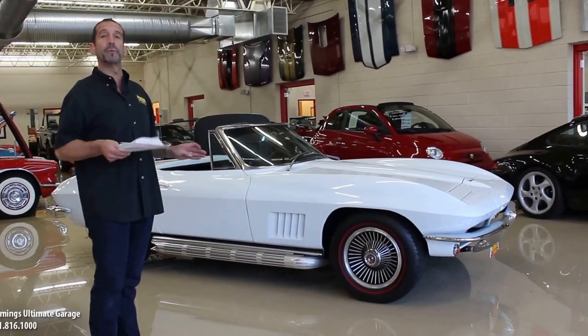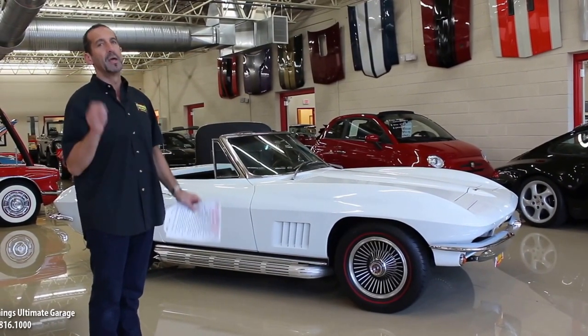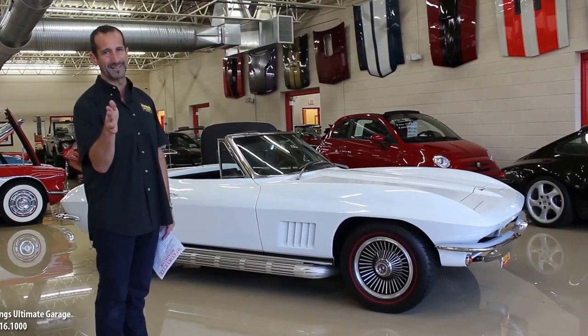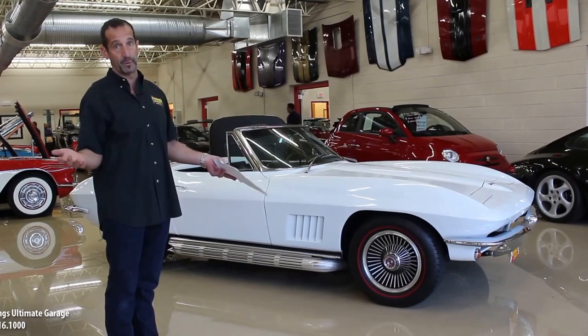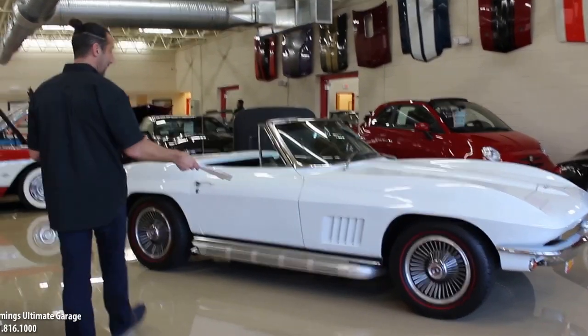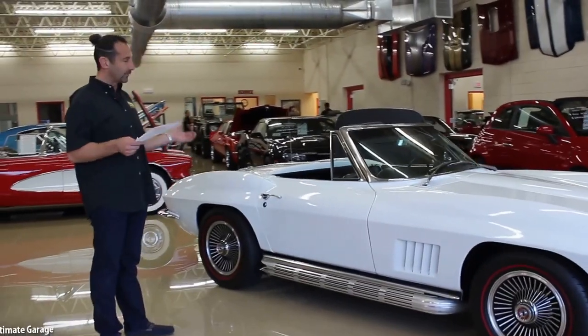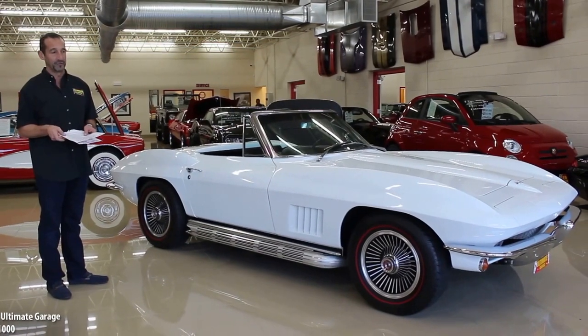We put radials on the car because it drives so much better with the red line radials versus the period correct red line bias ply tires. We're happy to put those on and swap them for the radials if you want — they're both the same cost. Walking around the side pipes, they make just enough noise so that when you're rolling down the road it comes right outside your ear and sounds really, really wonderful.